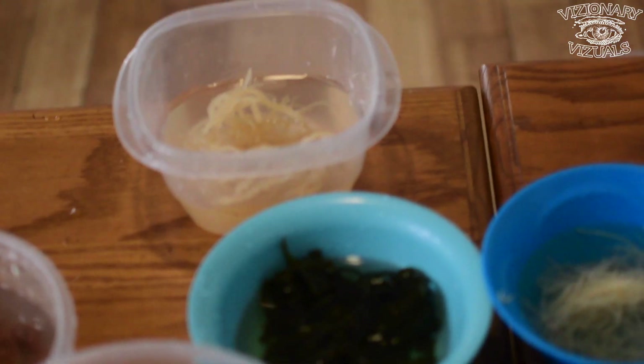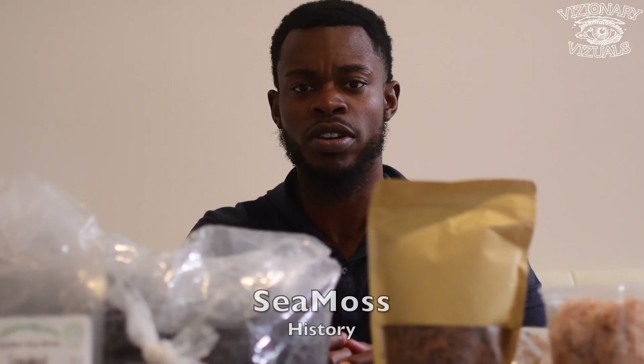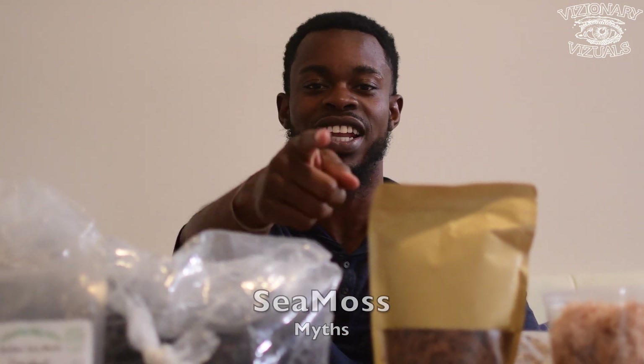Hey everybody, my name is Andres and today I'm here to talk to you about sea moss. Today I'm going to talk about the different types of sea moss, a little history about sea moss, and debunk some myths. Now let's get it.